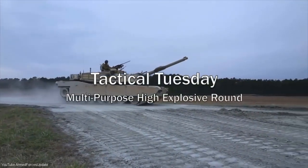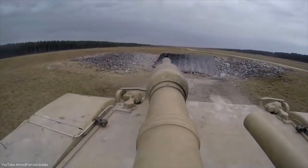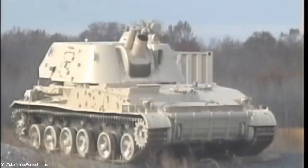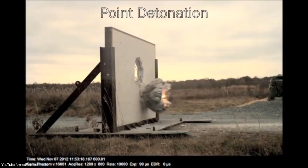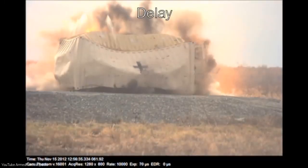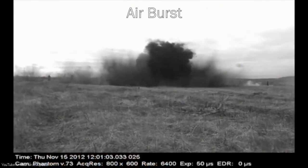The Marine Corps M1A1 Abrams tank is a beast in itself, but the 120mm multipurpose high-explosive round in the main gun is what gives Marines an even more lethal edge on the battlefield. The multipurpose round comes with three programmable fuse settings: point detonation, delay, and airburst, enabling Marines to bring the heat to any situation.